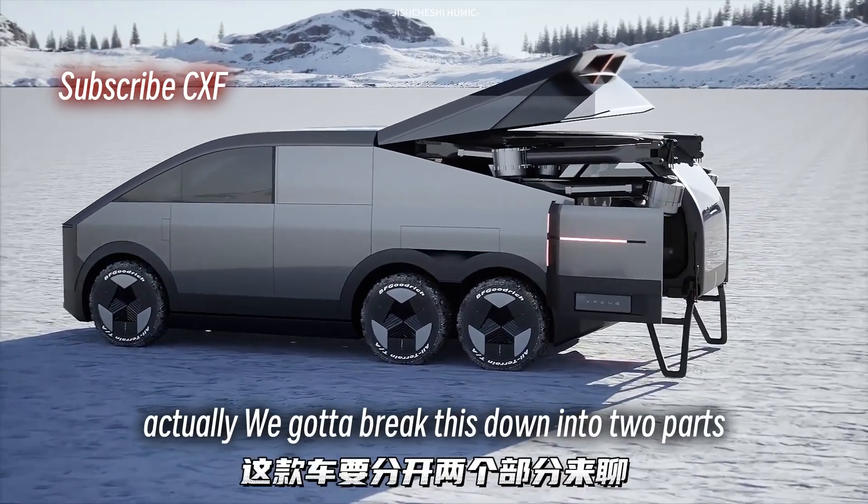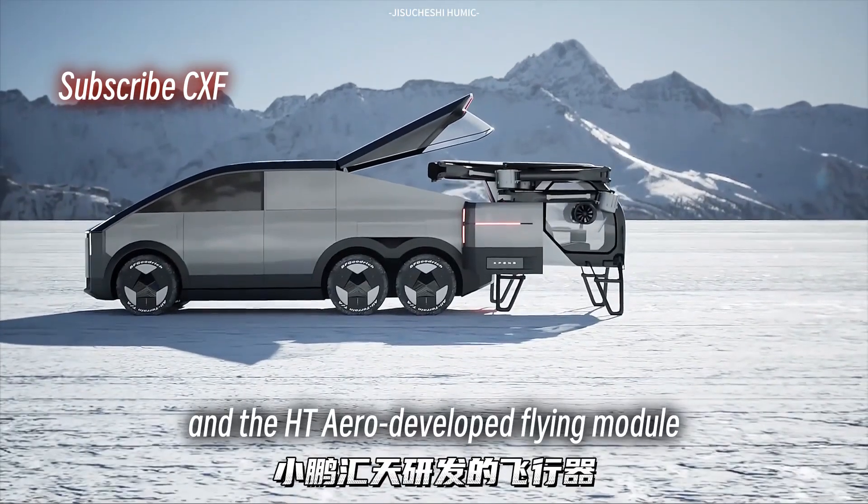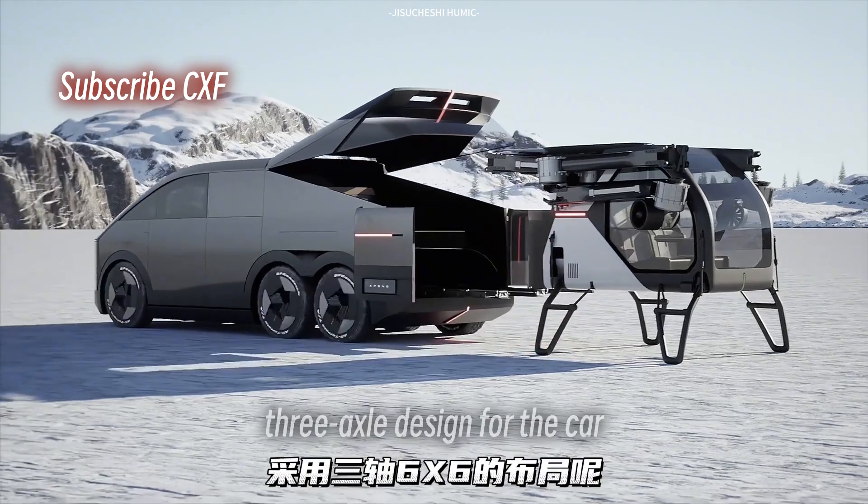Actually, we gotta break this down into two parts: the car itself, and the HT Aero developed flying module. Why the six-wheel, three-axle design for the car?